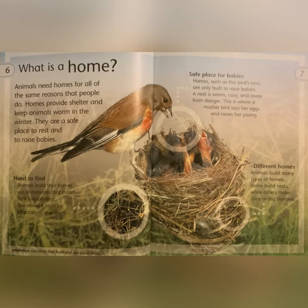What is a home? Animals need homes for all of the same reasons that people do. Homes provide shelter and keep animals warm in the winter. They are a safe place to rest and to raise babies. Animals build their homes out of materials that match their surroundings. This makes it hard for predators to spot them.